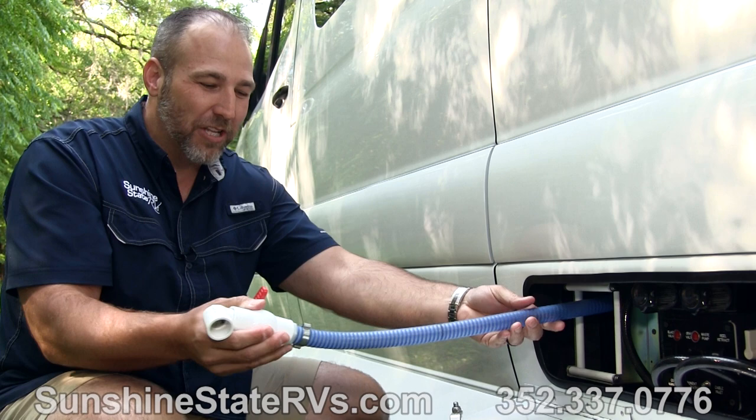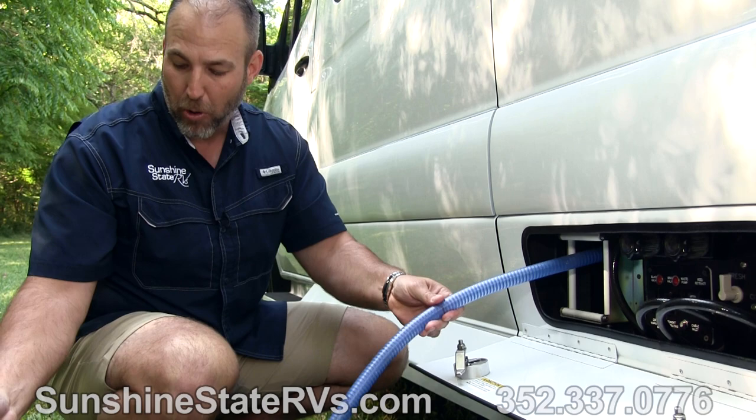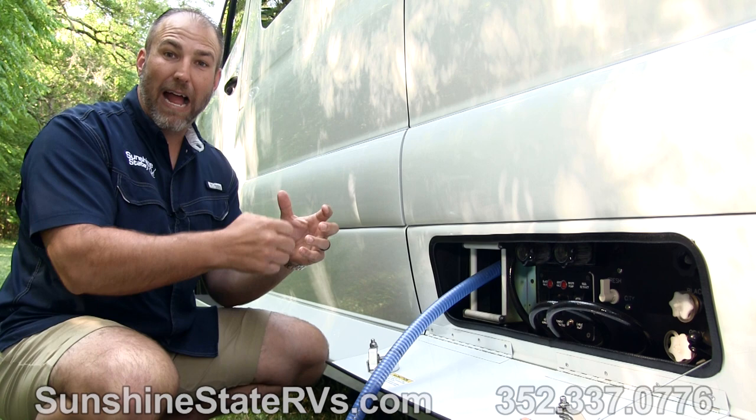This is the macerator. What you would do is pull this out to wherever you're camping and stick this in the ground for the black tank — the black tank is just the toilet waste. You pull this, stick it in the ground, turn the lever, and then press a button right here. Hold that button down and it grinds the waste and pumps it out. There's no gravity.